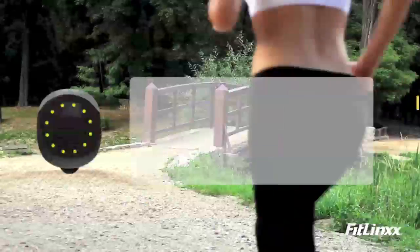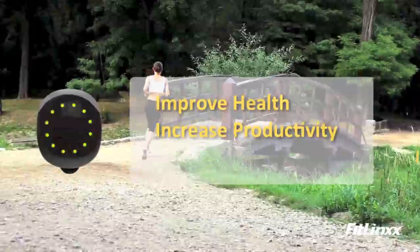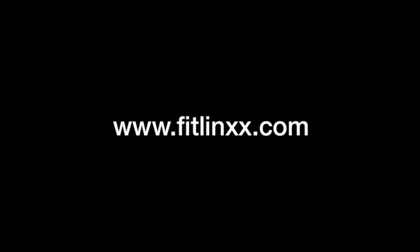When combined with fun and engaging wellness programs, the Pebble helps improve employee and patient health, increase productivity, and reduce healthcare costs. The Pebble — it's that simple. For more information, please visit our website at www.fitlinks.com.